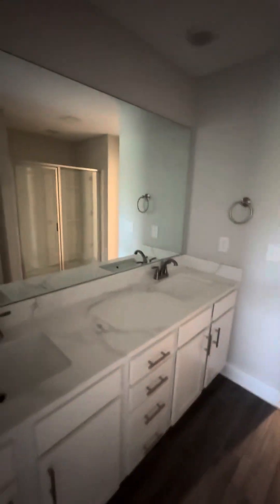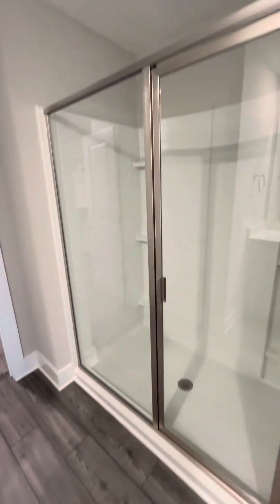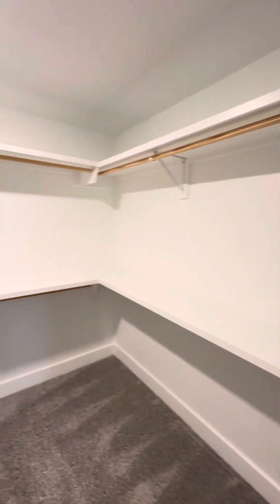You have the double vanity, a double door linen closet with the wood shelves. You have your shower, water closet, and a really nice size closet.